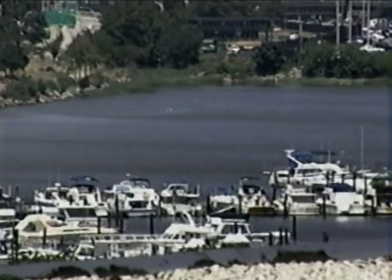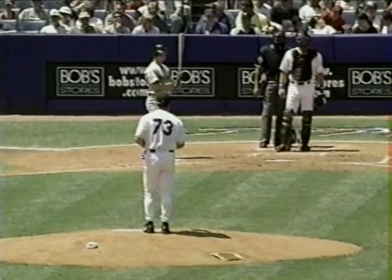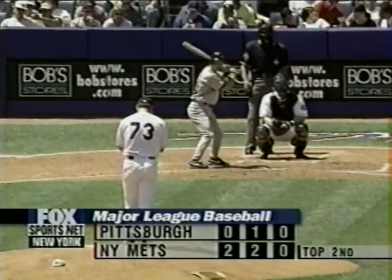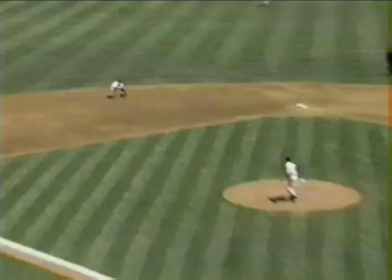By the way, Dave Iori — cameraman for Fox Sports Net New York — wants everybody to know that his sister and brother-in-law, Nancy and Joe Fidelli, just became proud parents of Amanda Lee Fidelli. Congratulations, Nancy, Joe, and Dave. Second inning — Warren Morris, first ball hitting right toward the mound. One down.